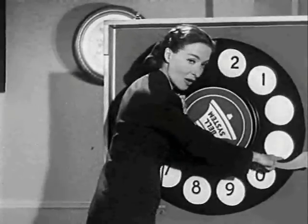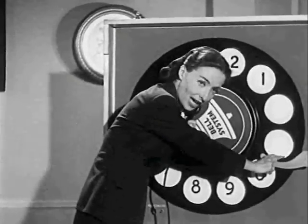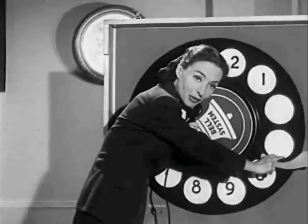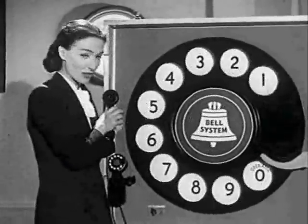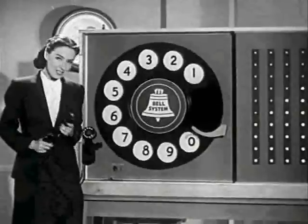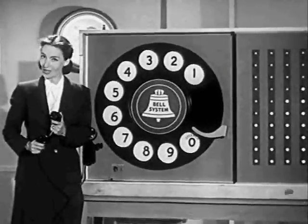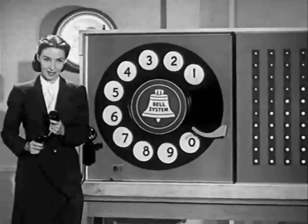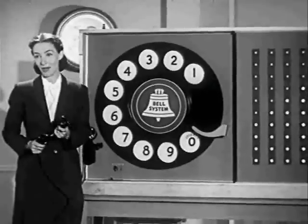I wonder if Ms. White's first name is Vanna. Always pull the dial all the way around to the finger stop and lift your finger after each number. Oh, I've got a finger I'd like to lift right now. The dial swings back of its own accord. This is important — because the electrical signals are sent to the dial equipment only as the dial swings back. Any interference may result in you getting a wrong number.